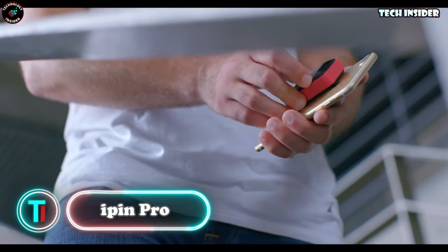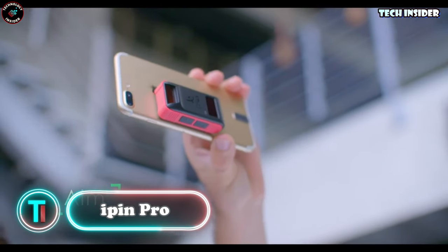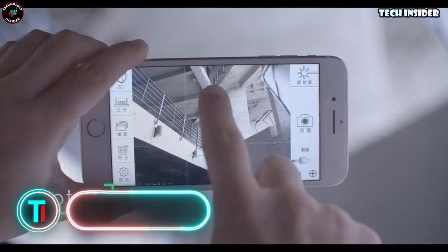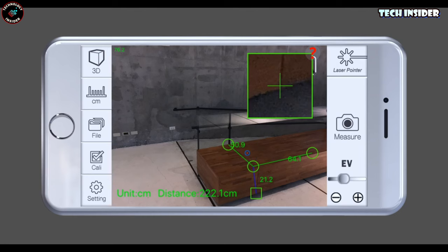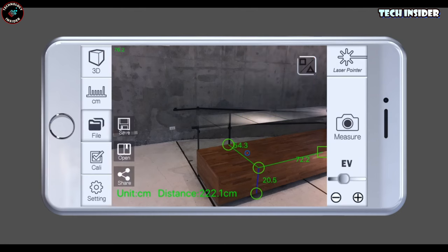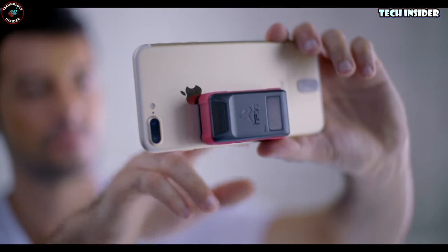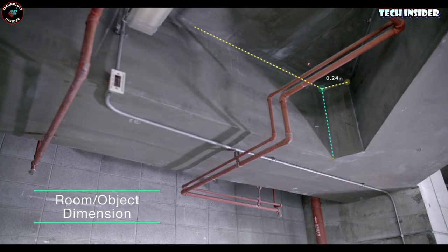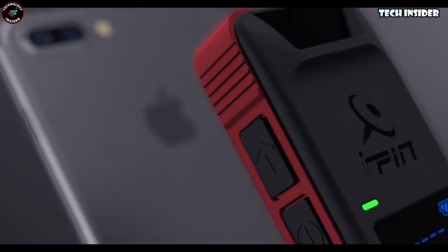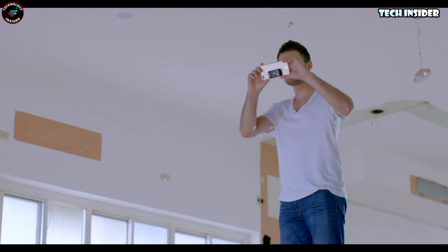IPEN Pro — your ticket to transforming your smartphone into a smart laser ruler. It's time to bid farewell to those old and tedious measuring methods. This cutting-edge gadget allows you to effortlessly measure the height, width, length, distance, and dimensions of an object using nothing but your phone's camera. All you need to do is attach the spatial ruler to the back of your smartphone, point it at the object, and snap a photo. The app takes care of the rest, providing you with precise measurements that you can fine-tune with a simple touch of your fingertips.